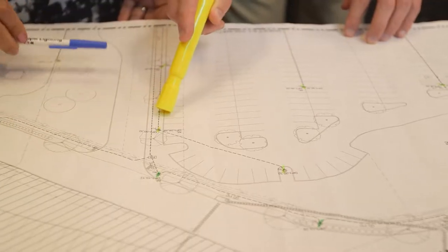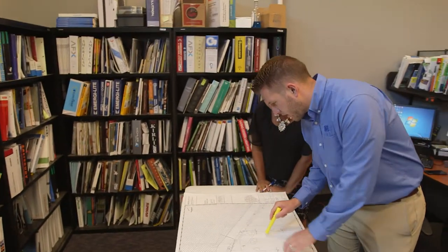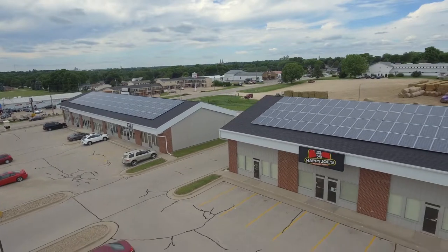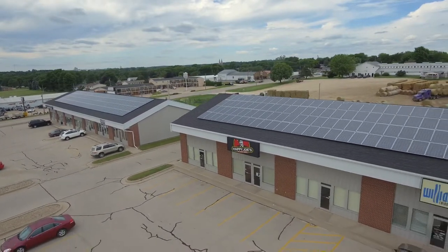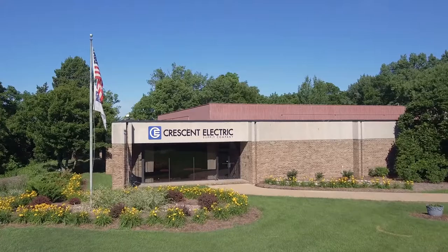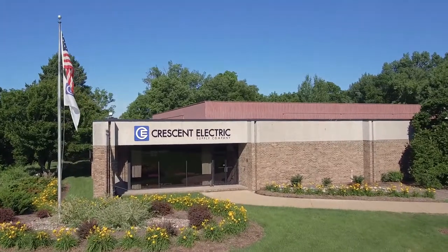We want to help you become more energy-efficient and we back that up with financial support. No matter the size of your energy project, Crescent Electric can assist with project financing. From premier products to our highly trained energy specialists, Crescent Electric is your local leader in the clean energy solutions market.